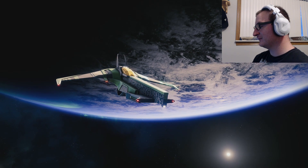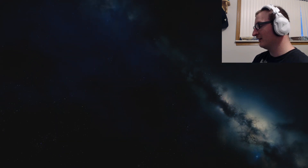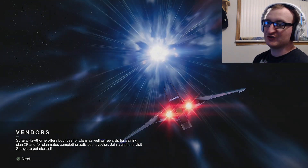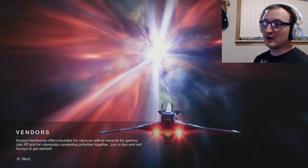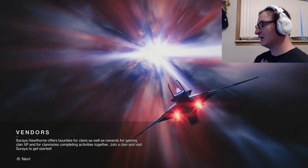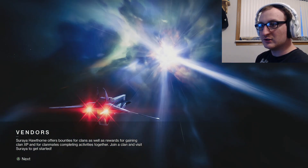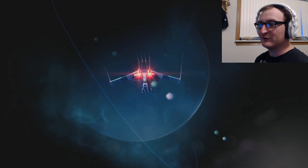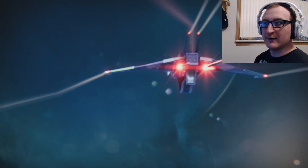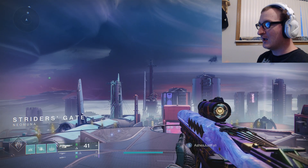This is part of a quest called Parting the Veil. Important note: if you don't have all of the other quests that Nimbus offers completed in Destiny 2 Lightfall, you can't start this quest. You have to finish all of the prior quests that Nimbus has on offer before you can start this one.